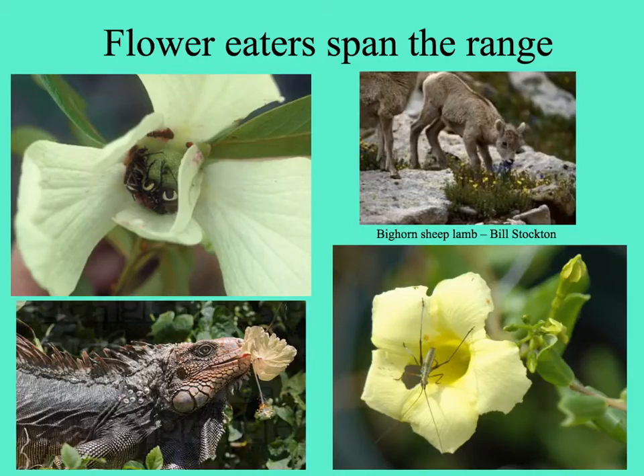Lots of organisms eat flowers. Some flowers deliberately attract flower-eating insects with edible flower parts — like, on the upper left, beetles eating the fleshy petal bases in a pawpaw. On the lower left, a giant iguana — a dinosaur — munching a flower; this is the reason why there aren't very many hibiscus plants at Fairchild Tropical Garden anymore. On the upper right, a baby bighorn sheep nibbling an alpine plant. And on the bottom right, an orthopteran nymph eating the flower of the Pineland Golden Trumpet in our local pine rocklands.